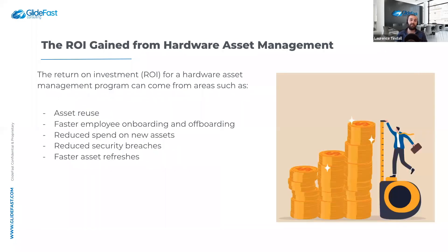The ROI gained from hardware asset management can be realized in several ways. First, reusing assets: with stockrooms across the world, you can reuse existing assets instead of always purchasing new ones. For example, when an end user leaves, you get their laptop, monitor, and docking station back, and redeploy those to the next employee. Having visibility of assets in your stockrooms across the globe helps you get a higher return on investment from your asset management program.